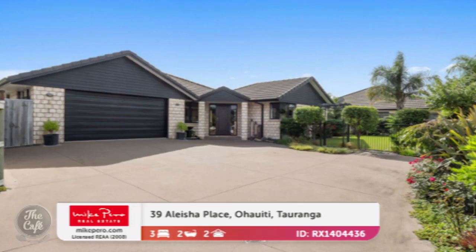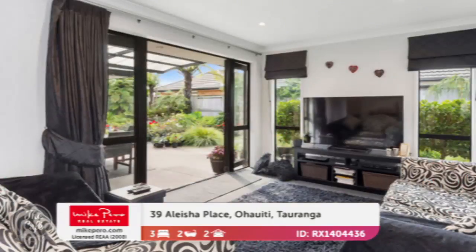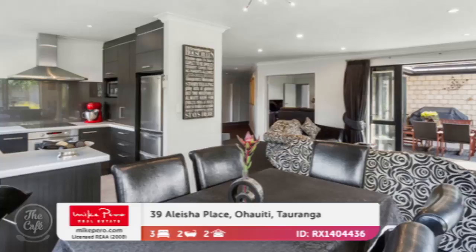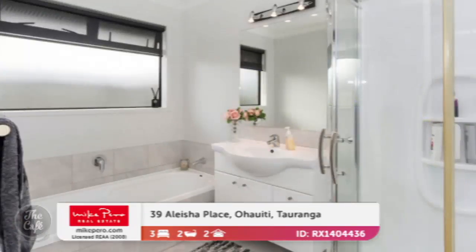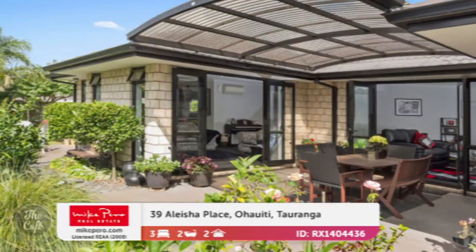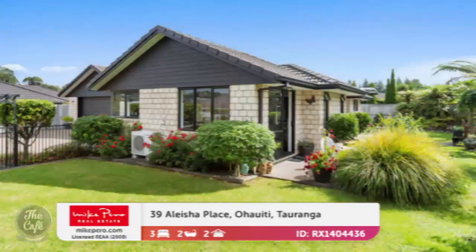Now over to Tauranga, 39 Alicia Place in Ahuiti. This one's in showroom shape as well — gorgeous brick and tile build, lovely spacious functional floor plan, and there's great seamless indoor-outdoor flow. It's impeccably presented throughout with good modern tones. Gorgeous kitchen with plenty of natural light. It's got a covered outdoor area, which is great heading into winter. It's got three bedrooms plus a study, with the master featuring an en suite — two bathrooms in total. Beautifully landscaped established gardens in a quiet cul-de-sac. Those brick and tile homes are beautifully solid. That one's in the high $700s.